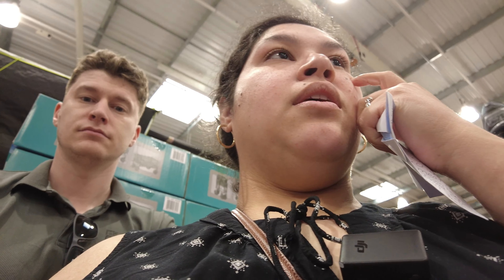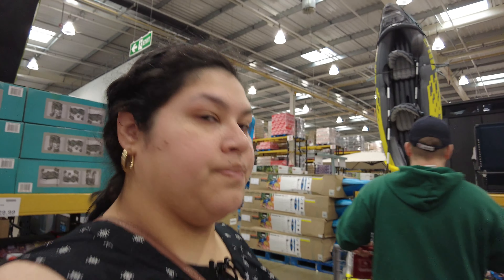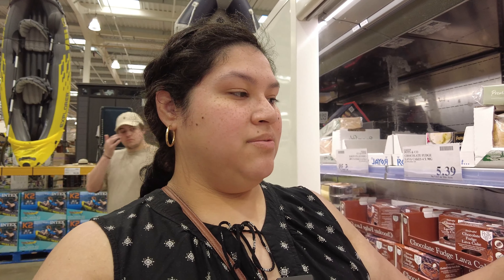I want to try those! Excuse me ma'am, what do you think about these? They're ham and cheese croissants, but I think I can make them myself if I just buy the croissants, because these are $8.79.